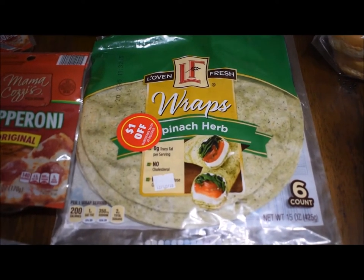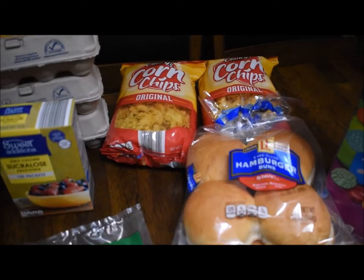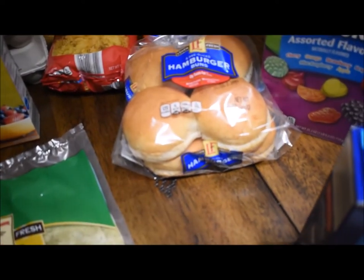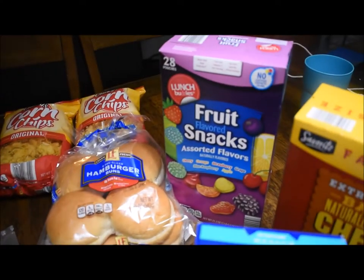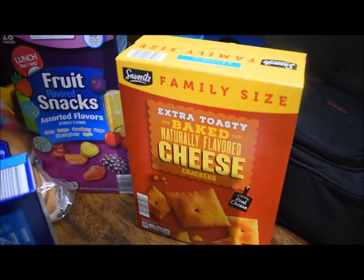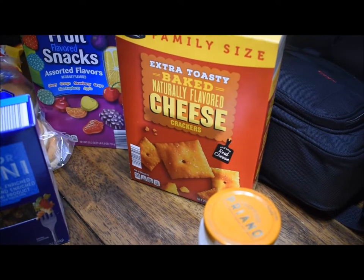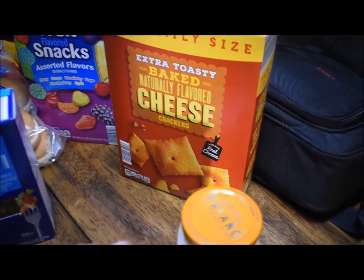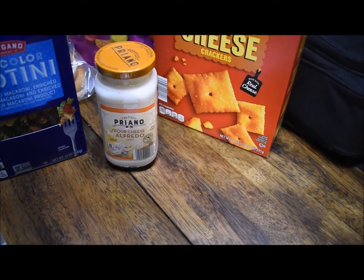They had these spinach wraps with a dollar off, so I got those — we like to have sandwiches with those. Two of these generic Fritos — they're still 73 cents. We had some leftover fish from supper last night, so I got some hamburger buns so we could just have fish sandwiches. Fruit snacks — we needed some of those. A box of rotini pasta. These Cheez-It dupes were so good — I think they're better than real Cheez-Its — so I bought another box just to have. And then finally some four cheese Alfredo sauce that you can throw on some noodles for a quick lunch or dinner.